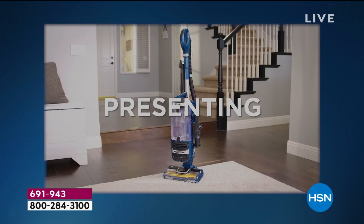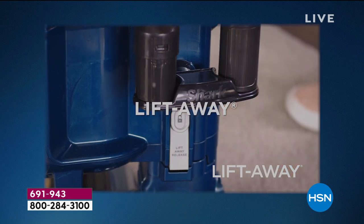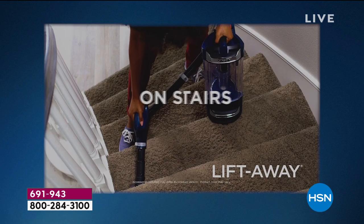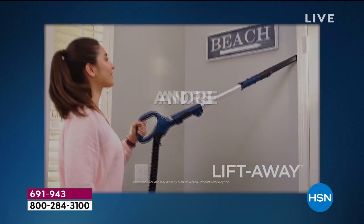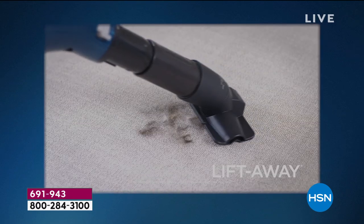It's gotta be a Shark! Welcome, presenting the amazing latest technology from the Rotator Liftaway. It's your floor vac, it's your floor to ceiling vac. You're lifted away and now doing the stairs is easy, doing the furniture is easy, going up high is easy, going out to the car is the easiest.